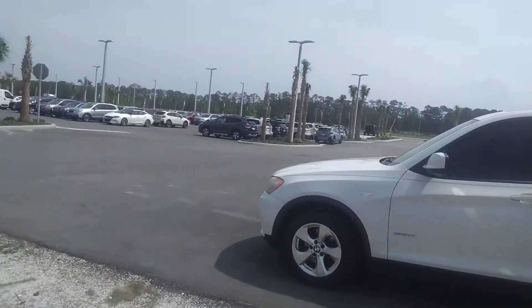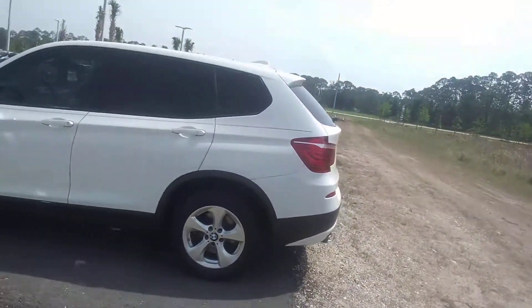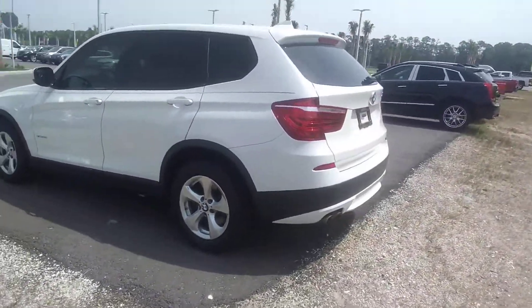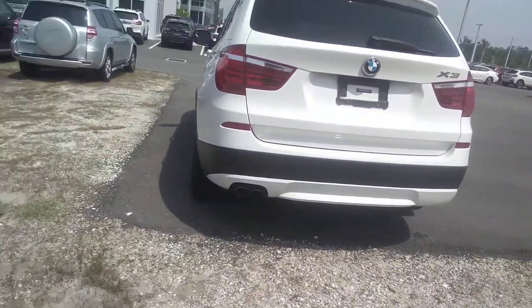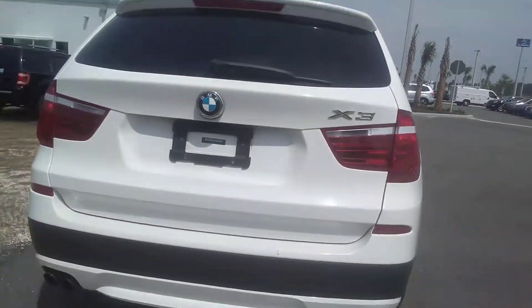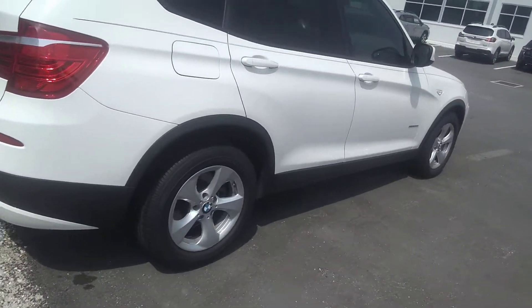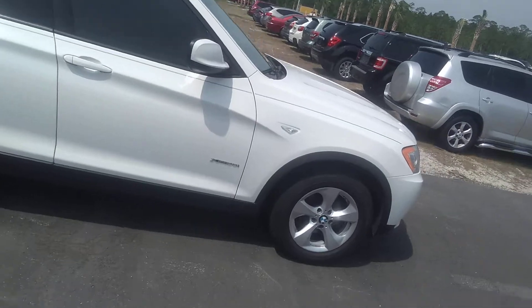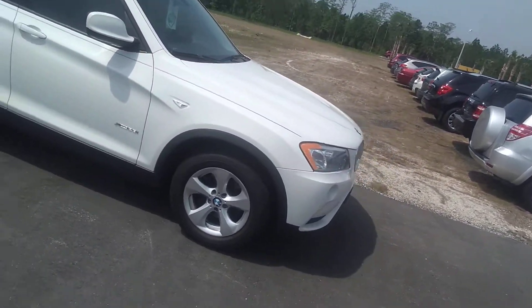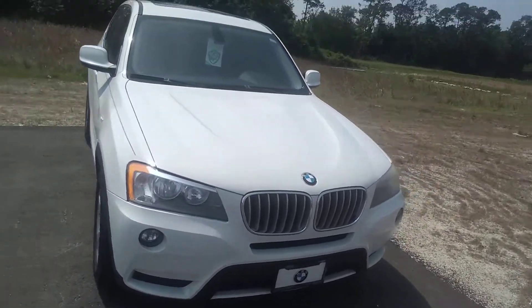Here it is — it's got beautiful aluminum wheels, all tinted all the way around, really great job on the tint. Dual exhaust. It is the X3 model and the tires look like they're brand new. We haven't even touched the car yet — it came in just the way it is, traded. You can tell BMW people really do take very good care of their cars.